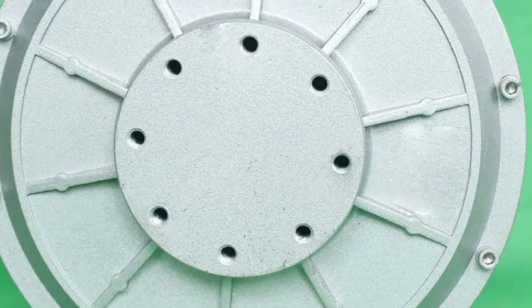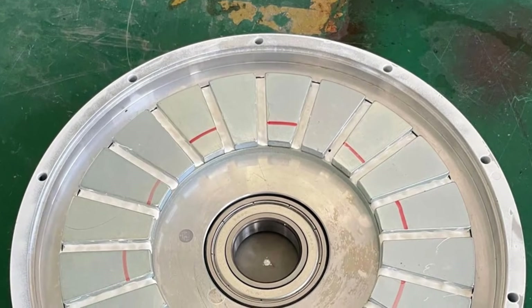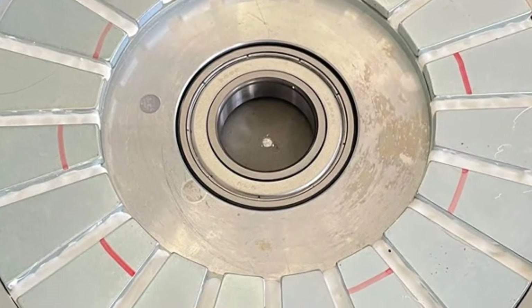Perfect for DIY builders, off-grid homes, farms, and green energy projects, this maglev permanent magnet generator provides quiet operation, reliable performance, and sustainable power for modern renewable energy solutions.